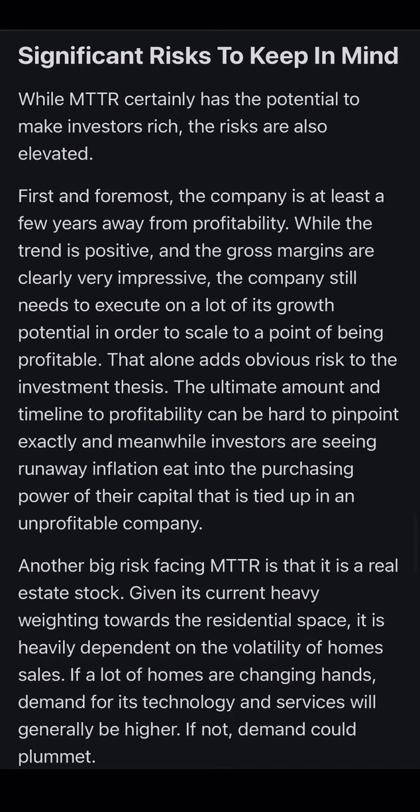Significant risks to keep in mind: while Matterport has the potential to make investors rich, the risks are elevated. The company is at least a few years away from profitability. Though the gross margins are impressive, it still needs to execute on a lot of growth potential to scale. The ultimate timeline to profitability is hard to pinpoint, and meanwhile investors are seeing inflation eat into capital tied up in an unprofitable company — which is why it's down around 80%. Another big risk is that Matterport is heavily tied to real estate and residential home sales; if home sales slow, demand for its technology can plummet.